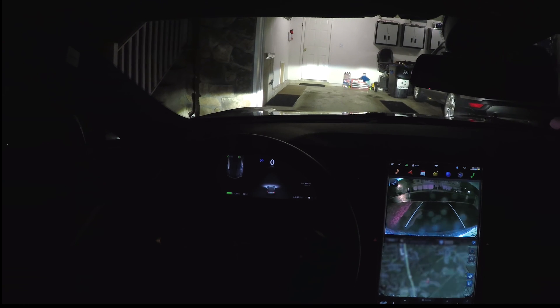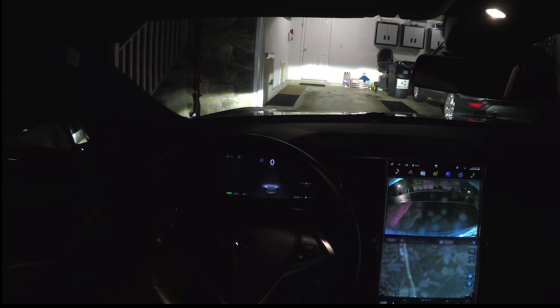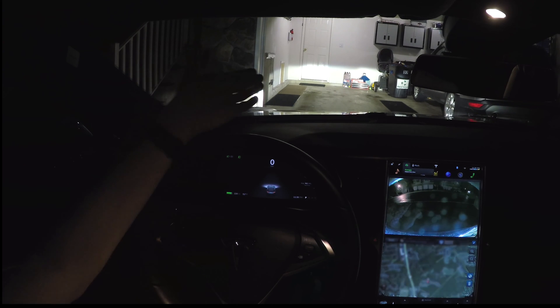You'll see that it's actually going to complete. Summon is going to stop right here and the garage door is going to shut.